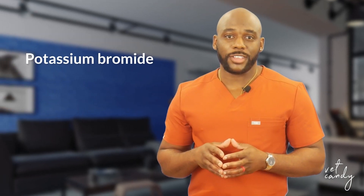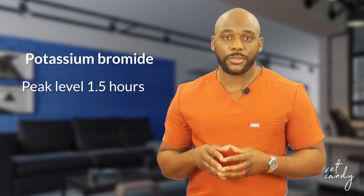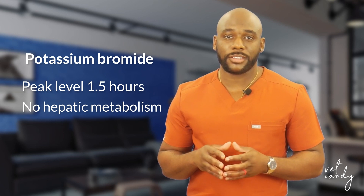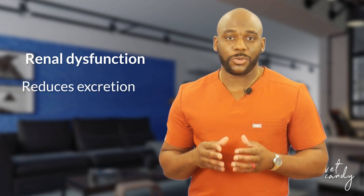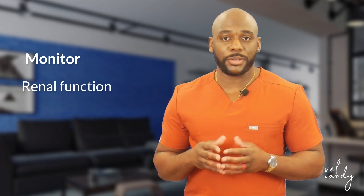Bromide shows excellent gastrointestinal absorption with peak levels around 1.5 hours post-administration. It undergoes no hepatic metabolism, making it suitable for dogs with liver disease. The CSF to serum bromide ratio remains consistent after 45 days. Renal dysfunction reduces bromide excretion, requiring a dose reduction to prevent bromide toxicosis.